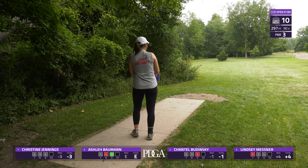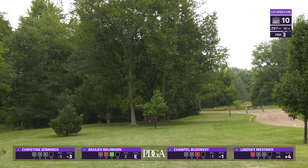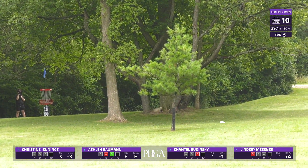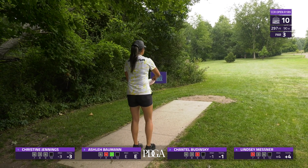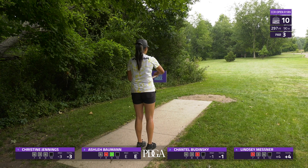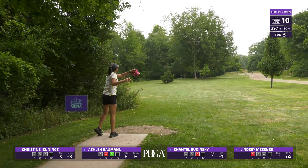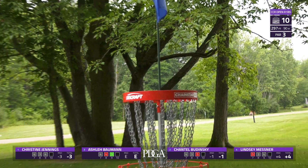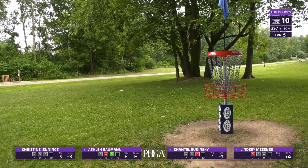Ashley is up here first, lining up the backhand hyzer. This is a birdie par three, just under 300 feet. Unfortunately she's going to catch those guardian trees on the right of the green and get knocked down into circle two. Christine Jennings going with the same route — she's actually going to be inside circle one. That's a good position.